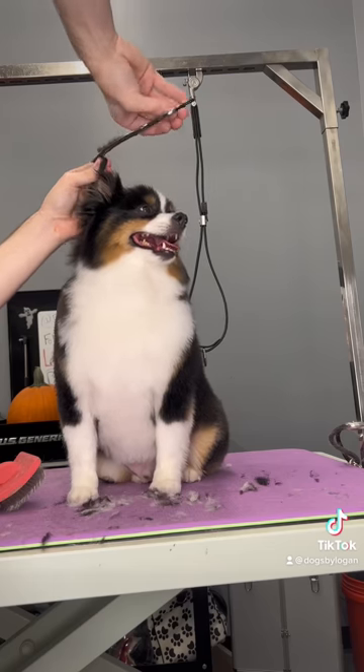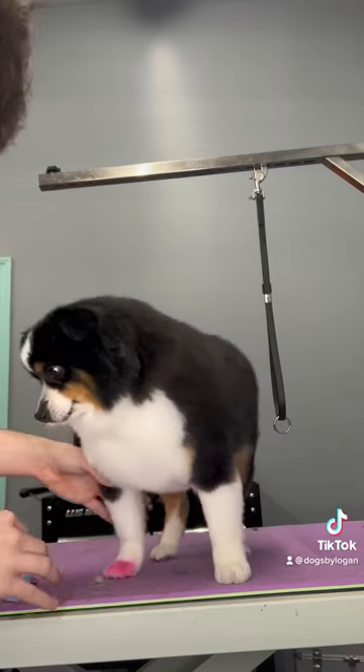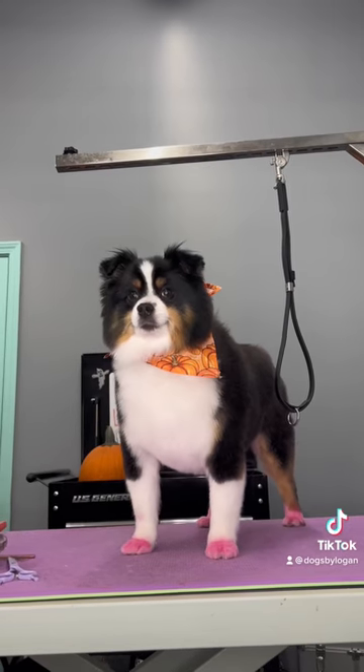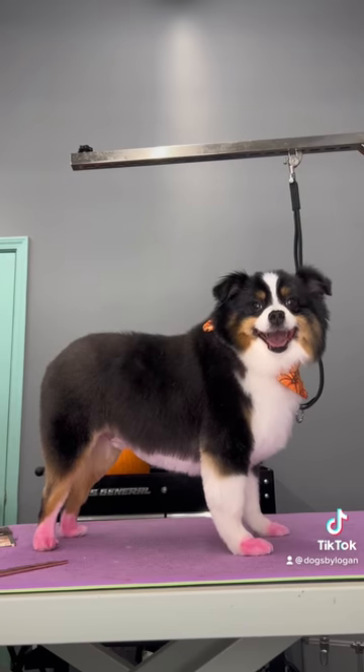Now on to the fun little prank. The dye is literally so temporary so it's really not a big deal at all. The dye got all over my hands because would it really be a dye video if I didn't make a complete mess of myself. That was his before, so bye Diesel!